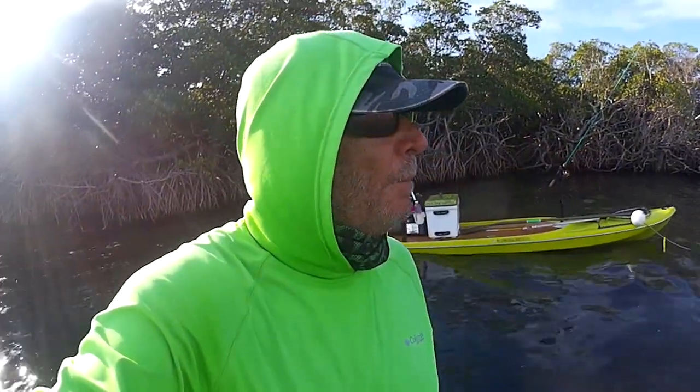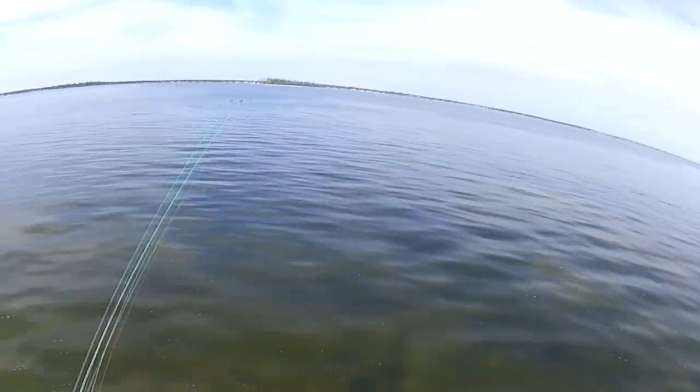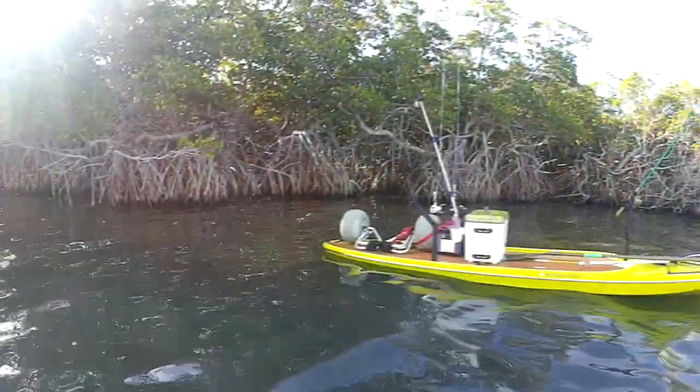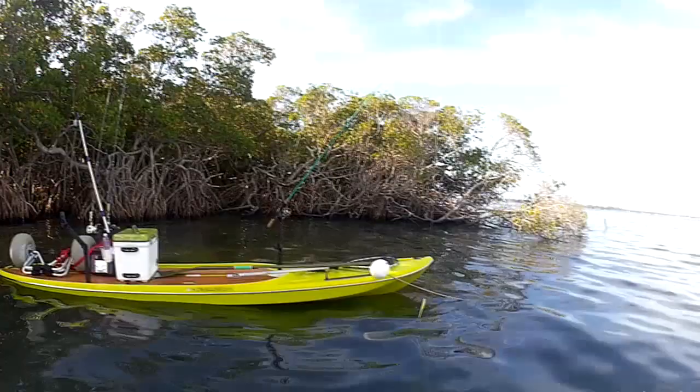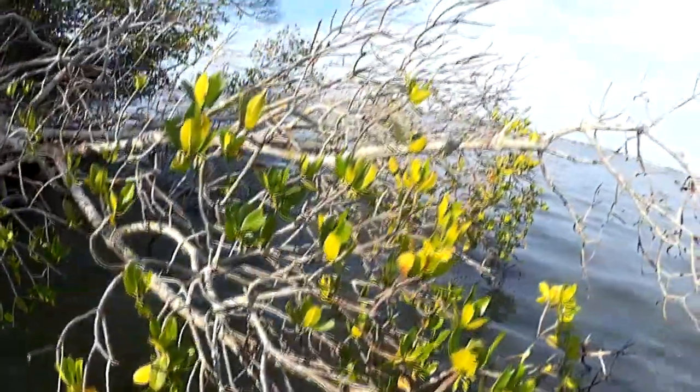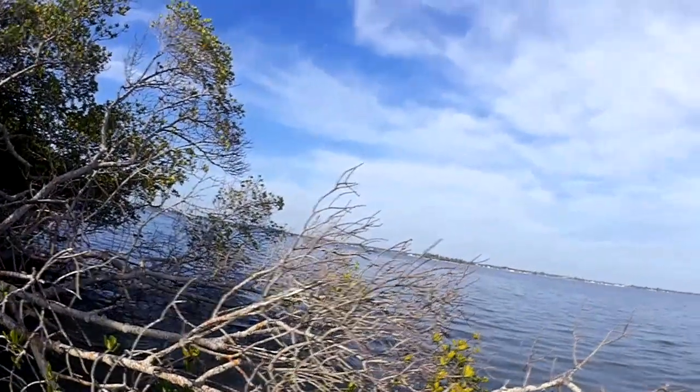I'm back at Black Point for another seagrass update, a little late — end of August 29th. I paddled over here and the water is fairly clear. From paddling over it I could see there is some grass growing, some algae growing, stuff down there — not as thick as I'd like to see for this time of year. I'm going to give it about another hour for the sun to come up a little better so I get more light penetration down there, and we'll take a look at what's going on at Black Point.